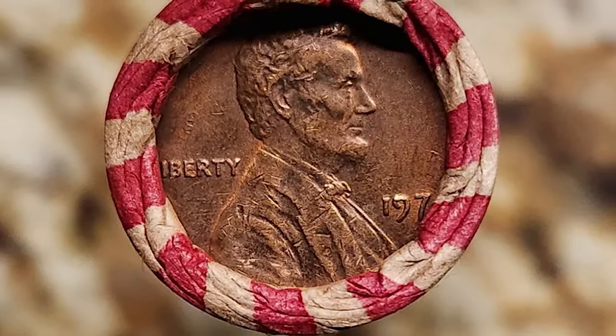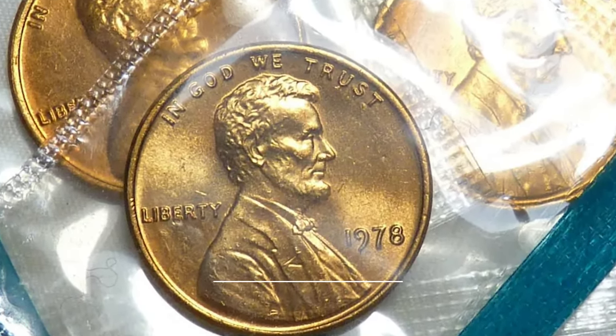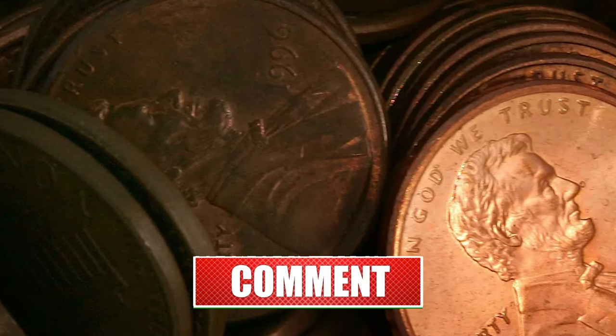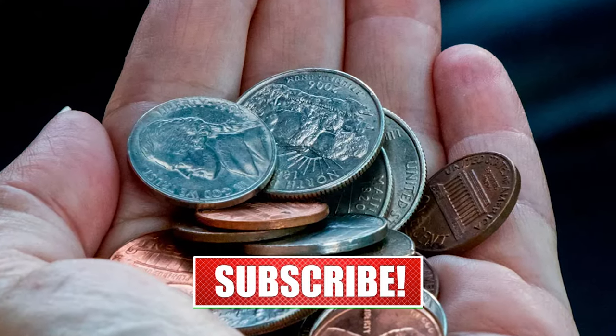Hey coin collectors, welcome back to CoinOz. Today's video is dedicated to Lincoln cents struck in 1978. This visual collector's guide is based on an article published by CoinWeek. Hit that subscribe button below and let's dive in.